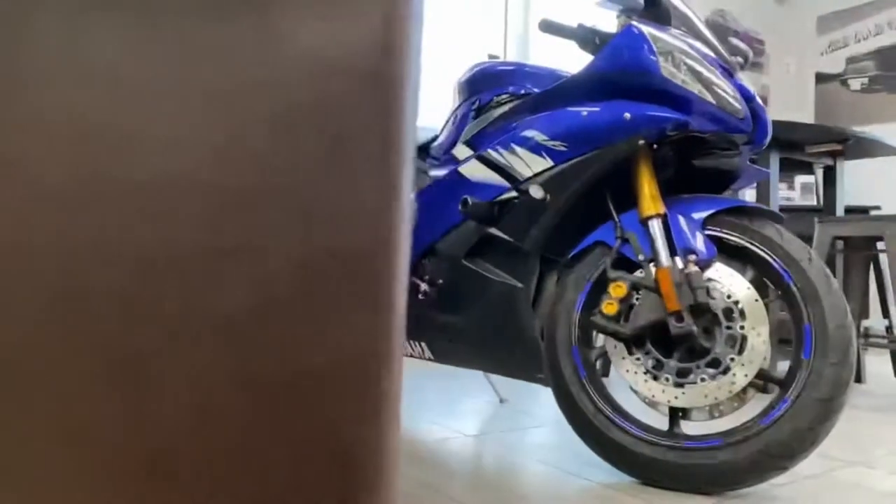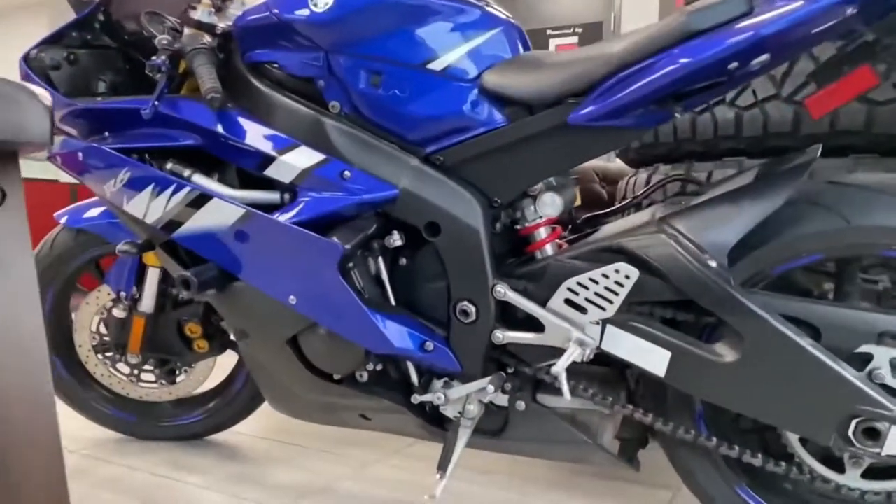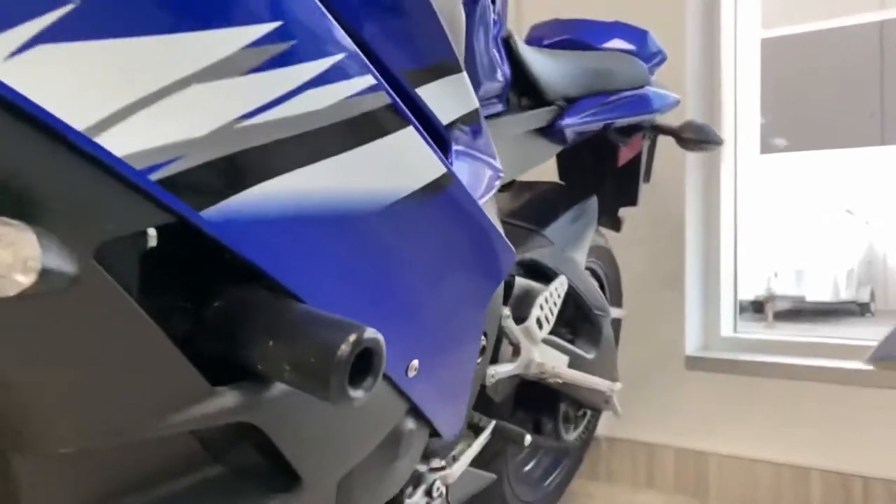Here we got a 2006 Yamaha R6. It's going to be going from blue and white to sunflower yellow and black, and we might add a couple carbon fiber accents to that as well.